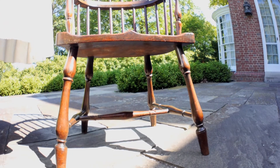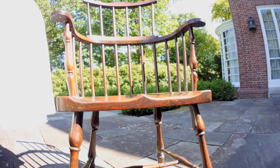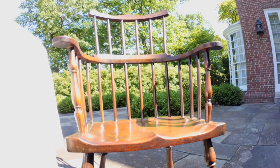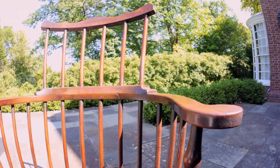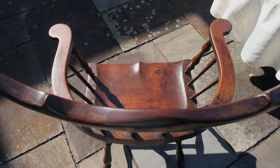Most historic objects, including Windsor armchairs, were primarily functional. In the case of chairs, people sat in them. When they did, they often were reading or writing, conducting business, holding important or even personal conversations, or simply thinking.